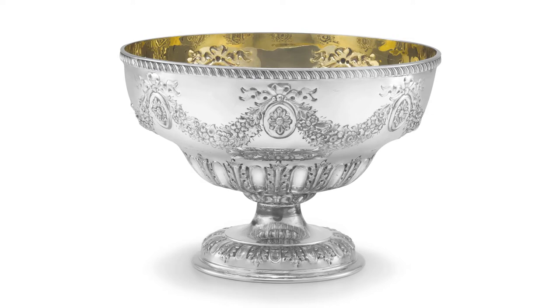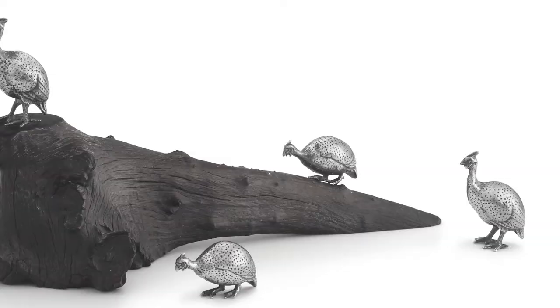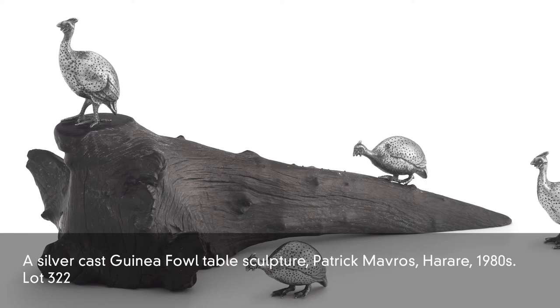South Africa is represented with Patrick Mavros. We have this stunning little guineafowl sculpture — it's a table sculpture which would brighten up any dinner table, lunch table, or even for breakfast.